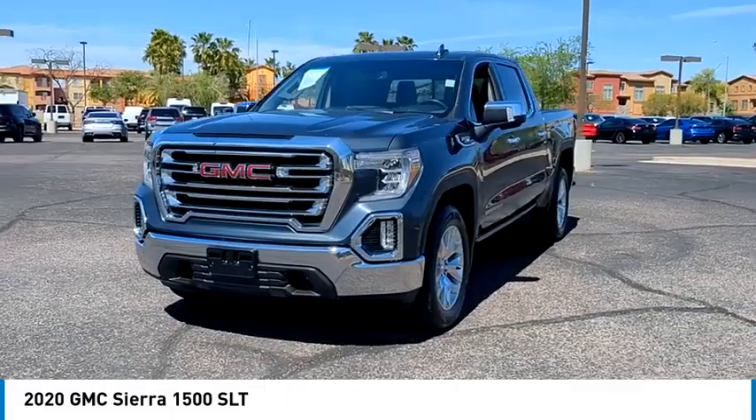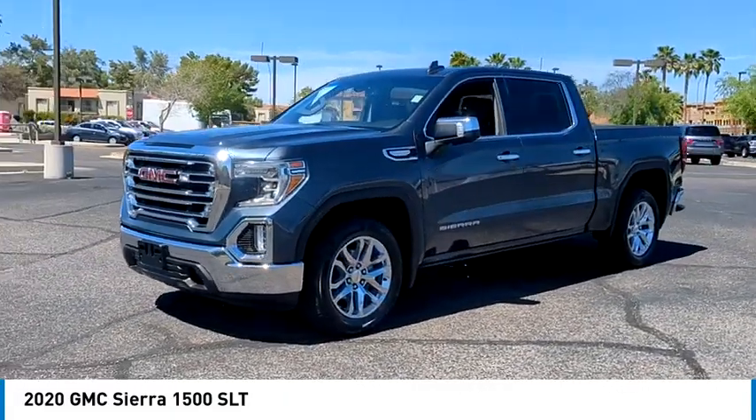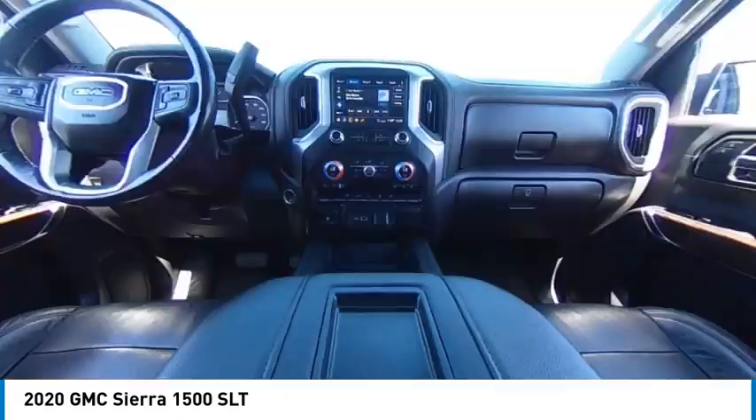Tire pressure monitor. Tow hitch. Heated mirrors. Aluminum wheels. Remote engine start. Stability control. Daytime running lights.